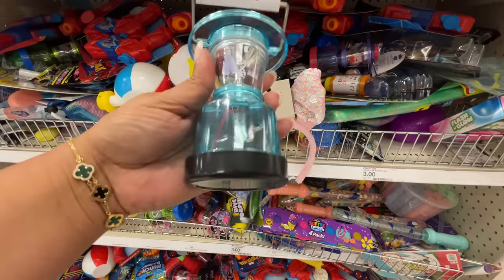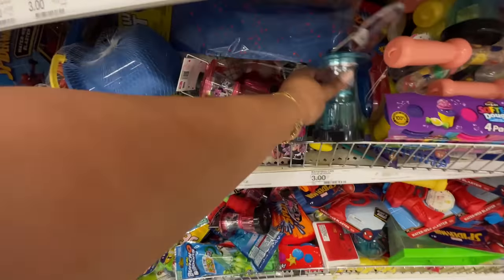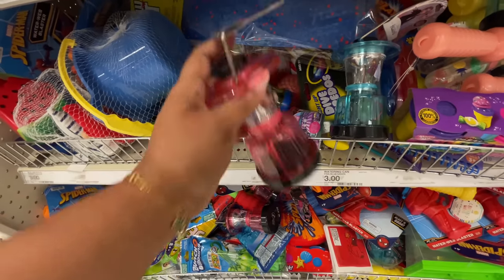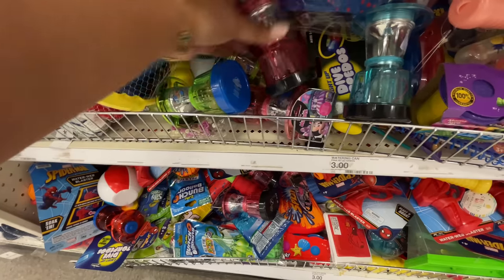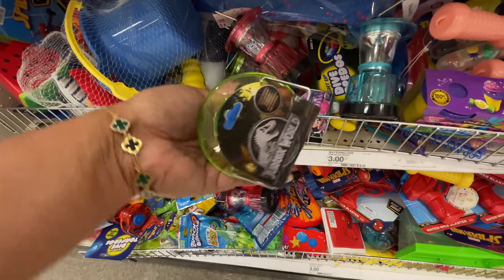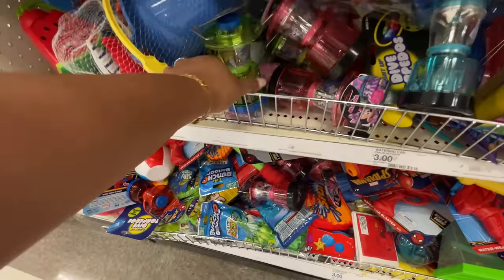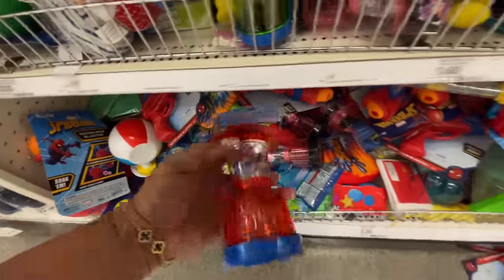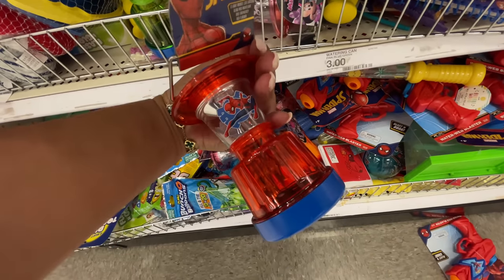These are flashlight lanterns for kids. I was trying to see if it's solar powered or battery — I think it's a battery situation. They're so cute in a bunch of different characters — Jurassic Park, Elsa and Anna from Frozen, and this one is Spidey, little Spider-Man. Super super cute.